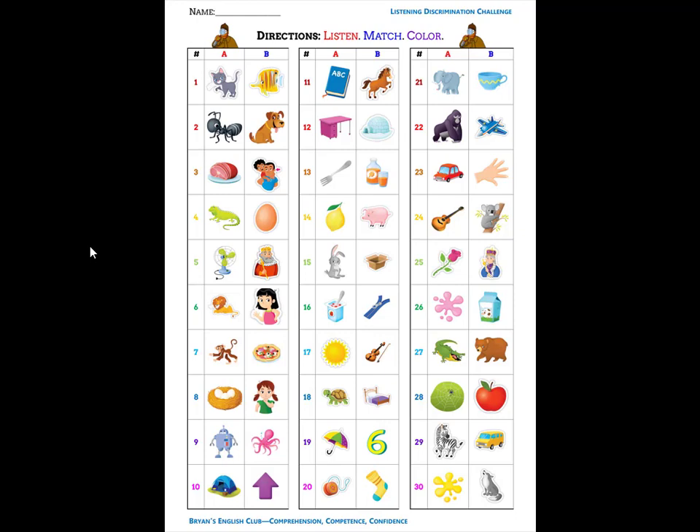Number three. It is ham. H, huh, ham. Number four. It is an iguana. I, eh, iguana. Number five. He is a king. K, kuh, king.